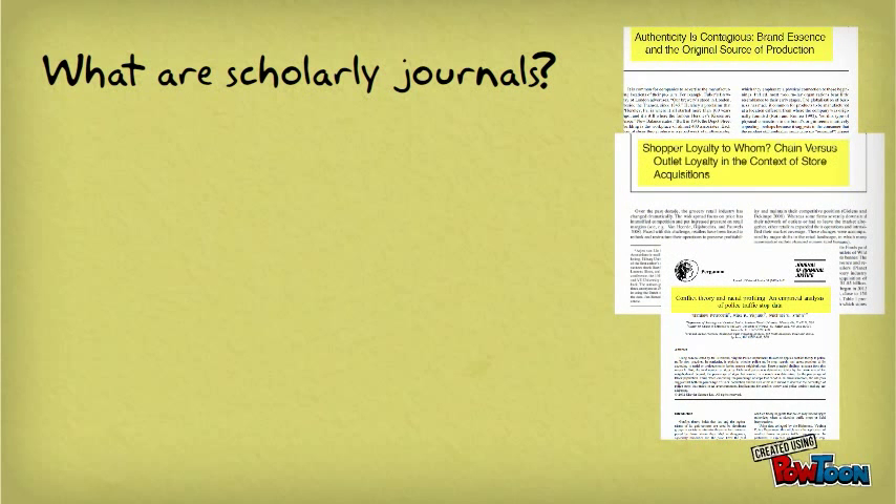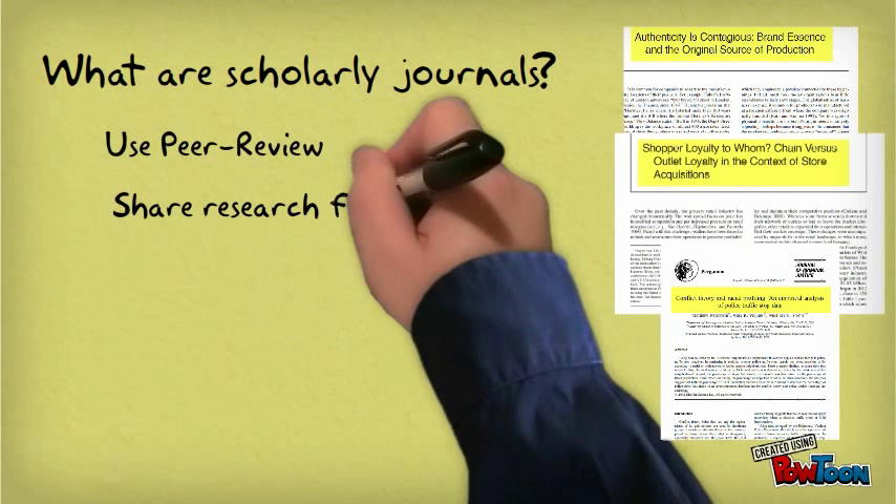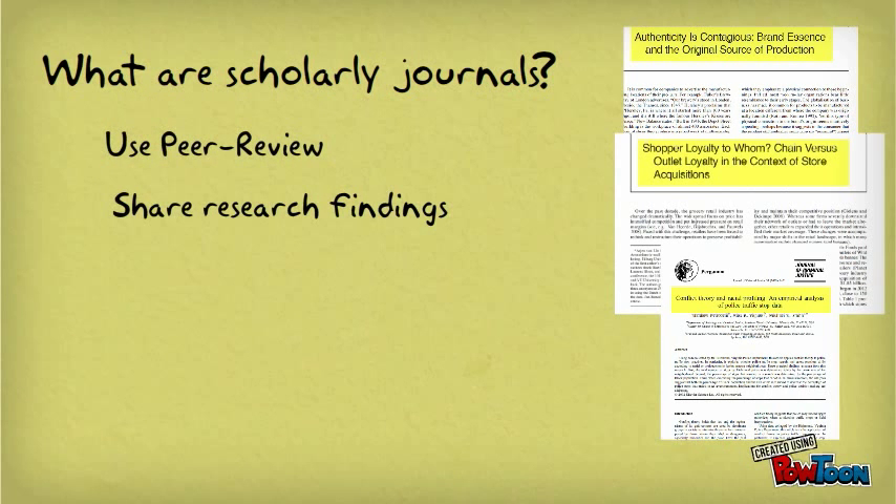To summarize, a scholarly journal contains articles that have undergone peer review and report on research within a particular field. Reading scholarly journal articles connected to your area of study helps you learn about advances in your own field and may spark your own research ideas.